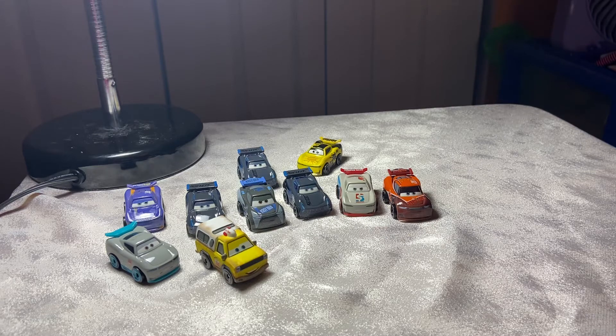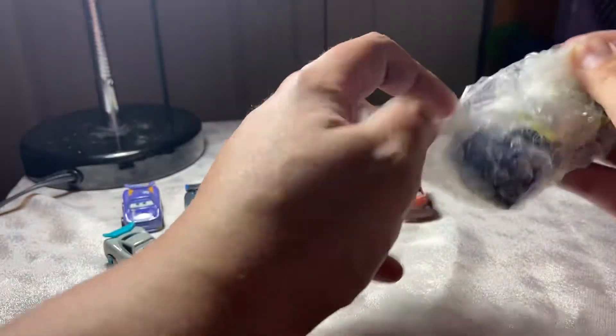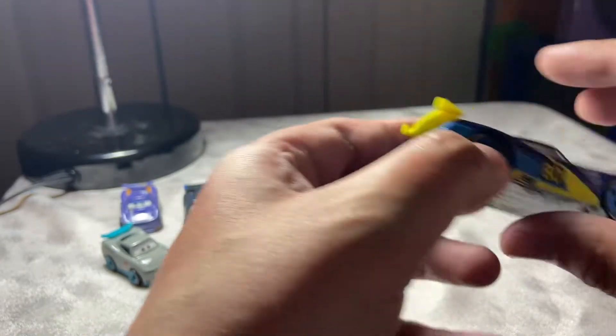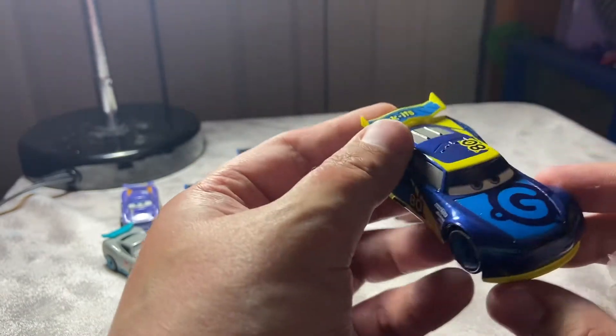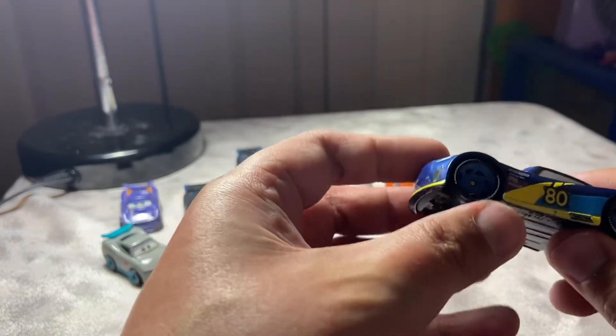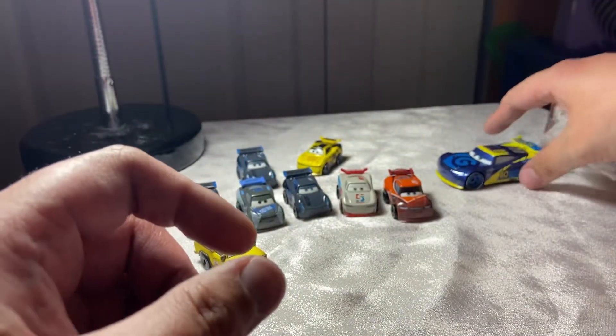I believe there might be one or two more that fell through the cracks, but as of right now I think that's all. Moving on, we have this loose Dan Carcia, which is custom fodder as well — this is great, I need this for something. We are not going to talk about what it is — it's probably something related to my sidewall sign.